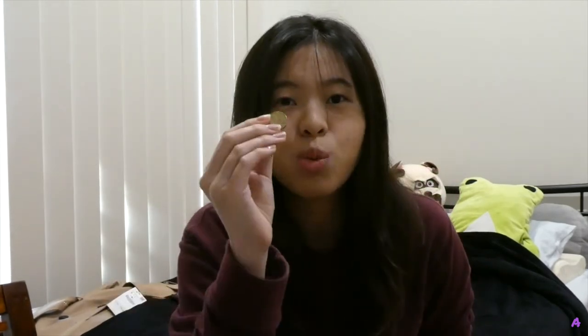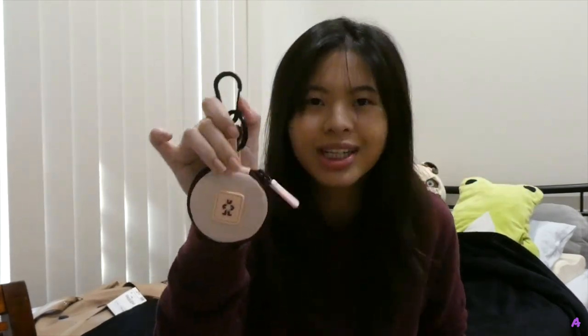Finally, we have this precious thing — my coin purse. The shillings here in Australia hold a huge value; one small gold coin can buy me two or three nasi lemak back in Malaysia. So it's important to keep coins organized. I got this coin purse for $8 and it comes with a hook so you can hang it on your bag strap. And that is all for my haul — thank you for watching, like, share, and subscribe for more future videos. Bye!